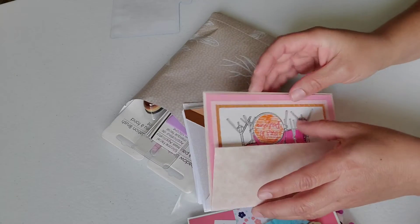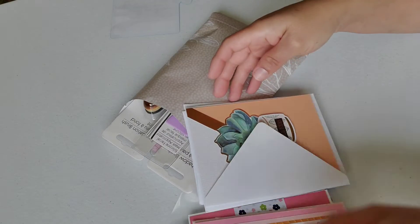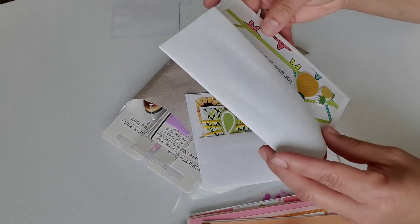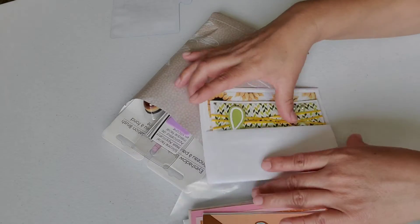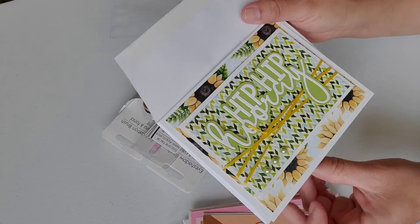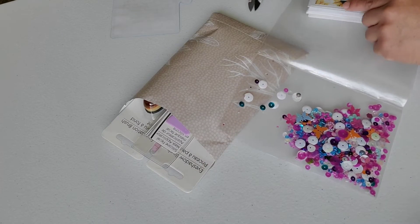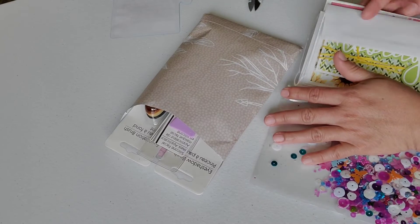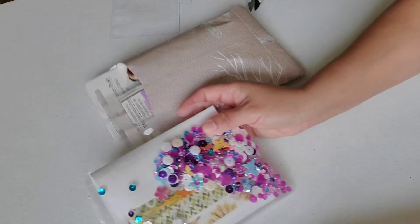If you guys have not seen her channel or don't know about her, go over and show her some loving support. She is a very creative, talented crafter as you can see. I'm fairly new to her channel, so just go on over and show her some supportive love. Hip Hop Hooray! This is cute — I like the sunflowers in the back. I like how she did this — I will probably be copying this too. This is pretty, I like it.